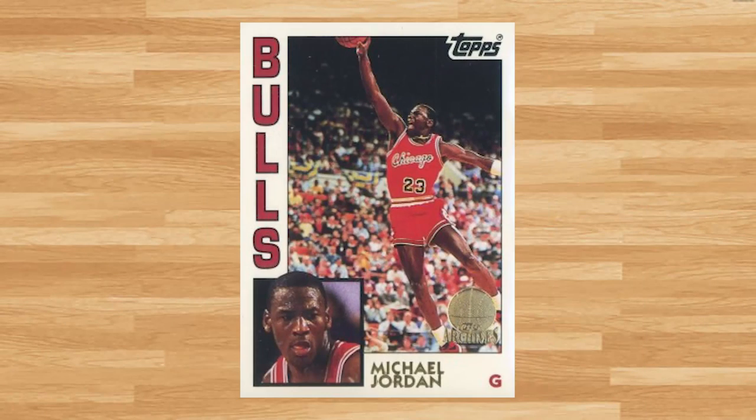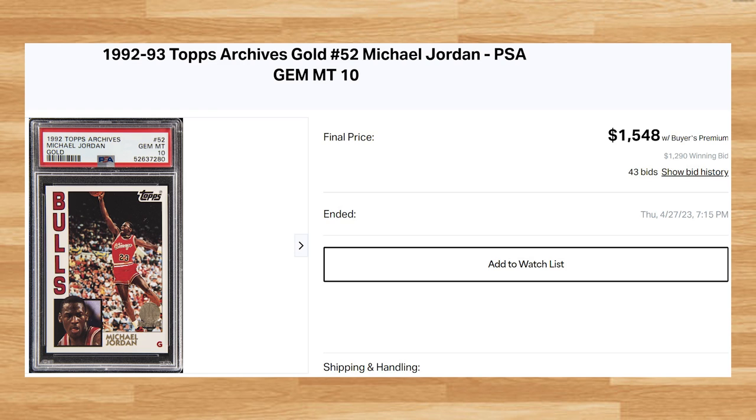Coming in at number 6 is this 1992 Topps Archives Gold Michael Jordan, card number 52. This was a PSA 10 that received 43 bids and it sold for $1,548. This price is right in line with the last few PSA 10s of this card that were put up for auction in late 2022. This Gold Jordan is a pop of 103 in a PSA 10.